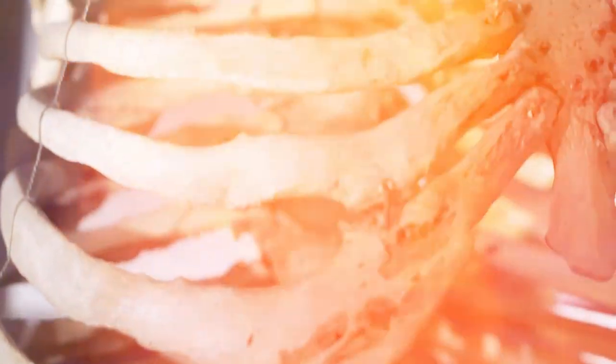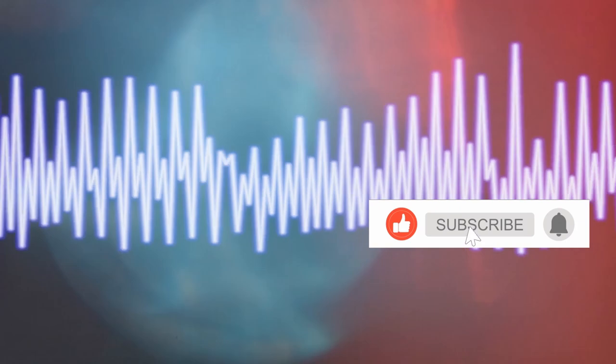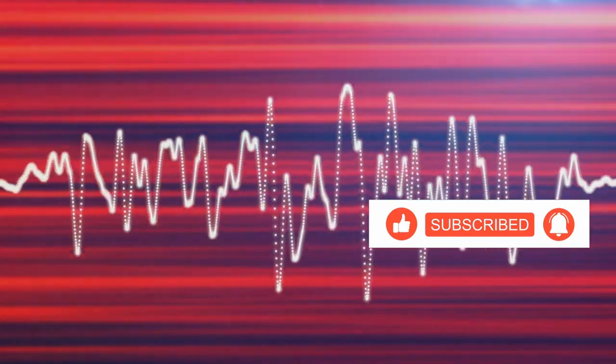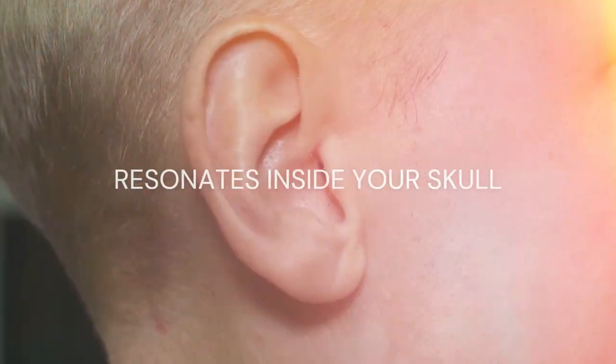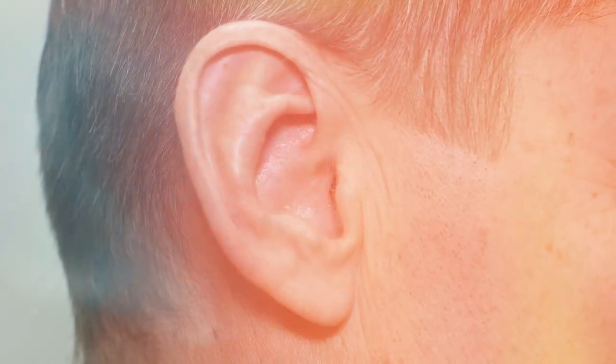Eighth fact: bones can conduct sound. Our bones, those rigid structures that make up our skeleton, are not just for support and protection — they play a role in how we perceive sound. Sound travels through different mediums at different speeds. In air, sound waves move relatively slowly, but when they hit a solid surface like bone, they speed up, because molecules in a solid are packed closely together. When you speak, your voice resonates inside your skull. The sound waves reach your inner ear through the bones of your skull, traveling much faster and with a different tone than what travels through the air. This is why your voice sounds different to yourself than it does to others, and why we often find our recorded voice a bit odd.